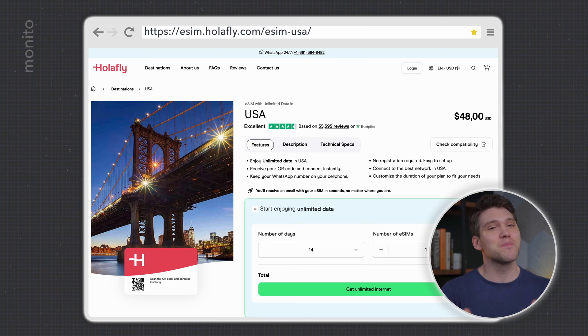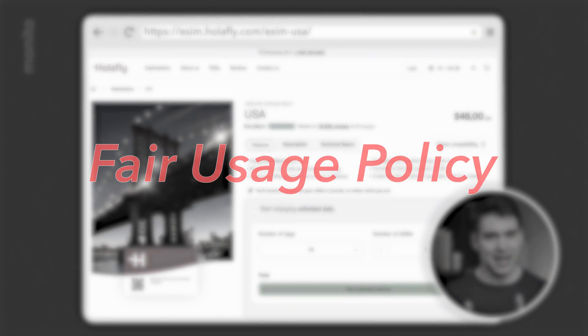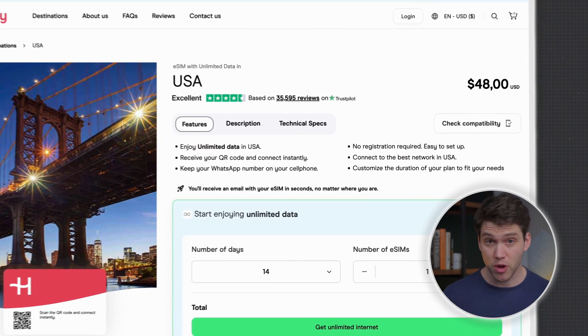If you don't need more than 15 to 20 gigabytes of data and cost is the biggest factor, AirRalo will likely be the better choice. But once you exceed this amount, top-ups can get expensive, so if you plan to binge Netflix in 4K, don't get AirRalo. You should also be aware that with Olifly, heavy data usage could result in throttling due to a fair usage policy at the discretion of the network providers.